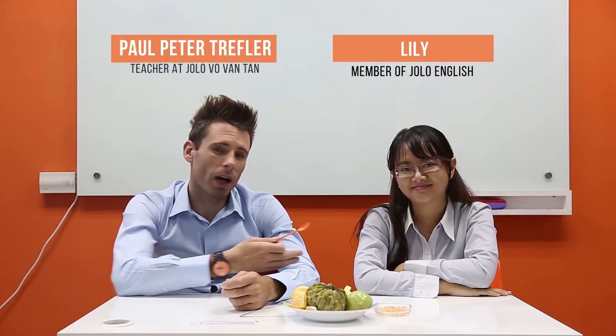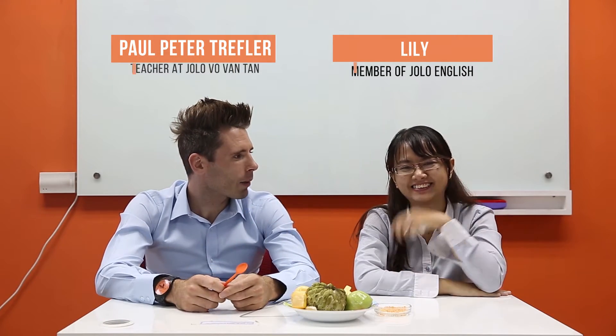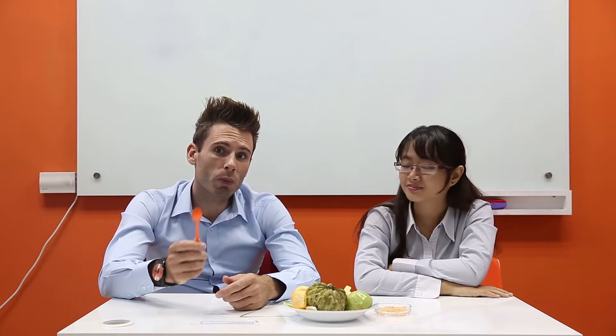Hey guys, Paul here again with my colleague Lily. How are you Lily? Today is good for me. Excellent. We have some Vietnamese fruits I believe. So I've been in Vietnam for a few months now and I've tried some of the fruits but not all of them. So let's have a look here.